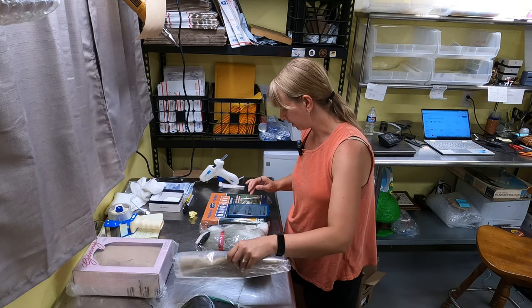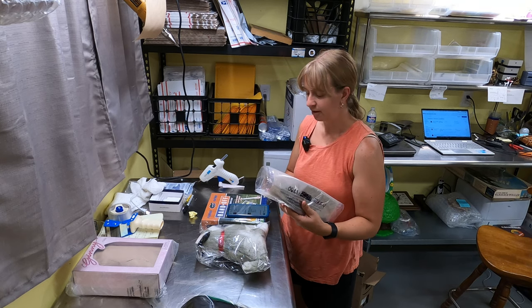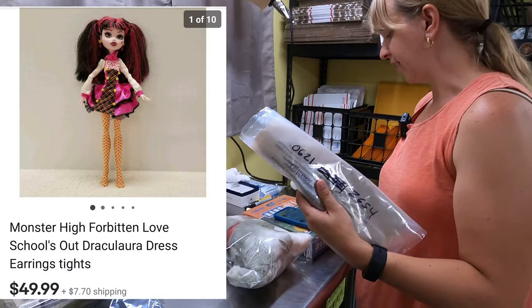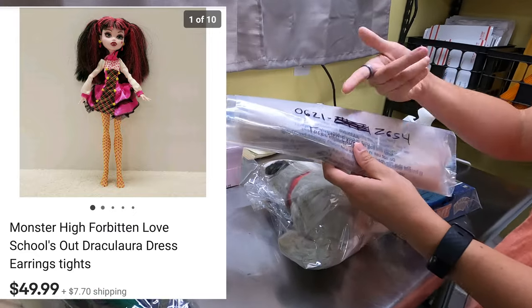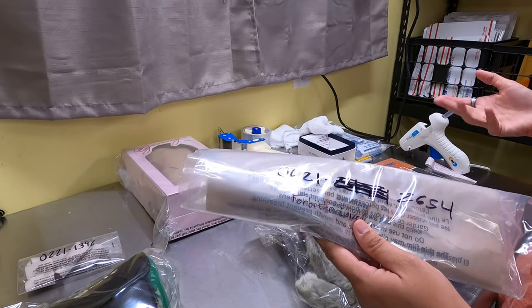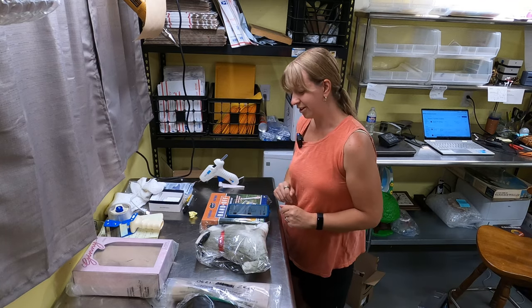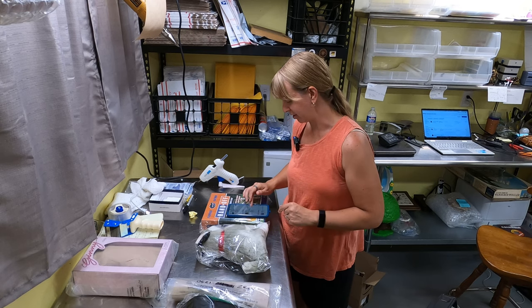A Monster High doll, Forbidden Love, sold for $49.99. I can't remember exactly where I got this one. I've had it since June. I've found a lot of them at the bins and free piles. But $49 for a doll is pretty good.